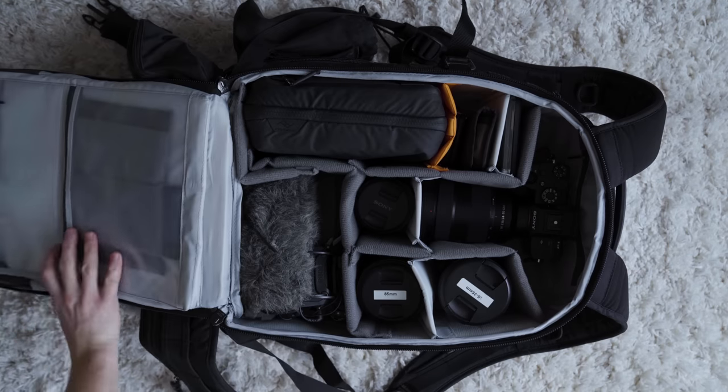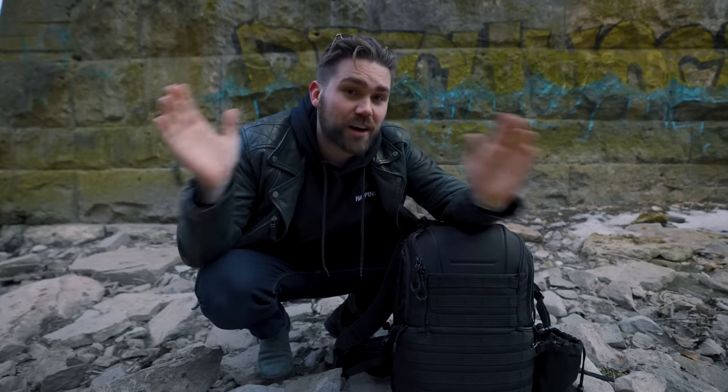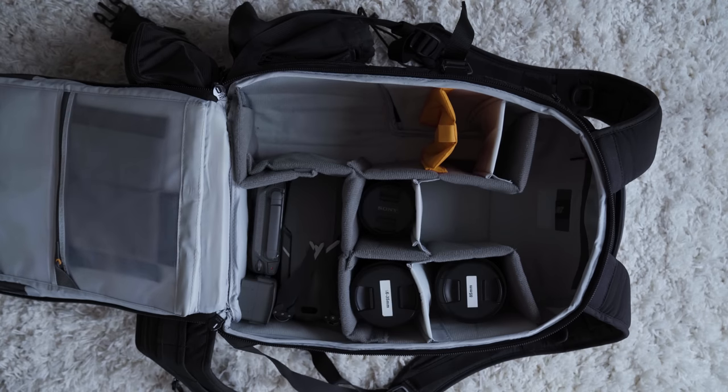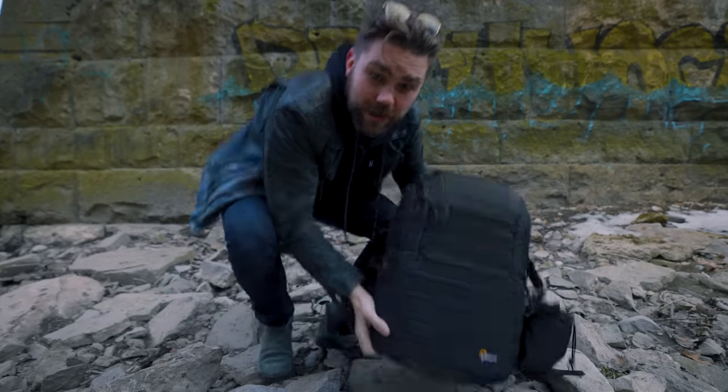Starting with the camera bag — this is the Lowepro 450 AW Mark II. This is my go-to camera bag. I've tried so many other camera bags and I keep coming back to this one. It stores the most gear and feels the most comfortable on my back. My top recommendation.